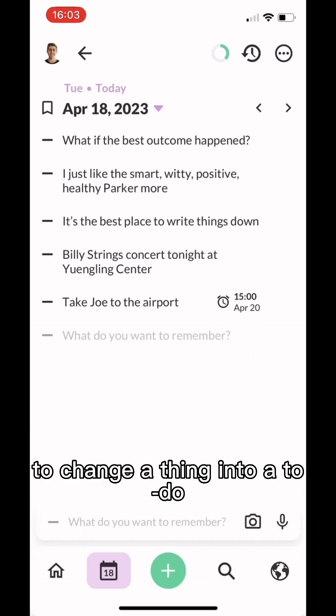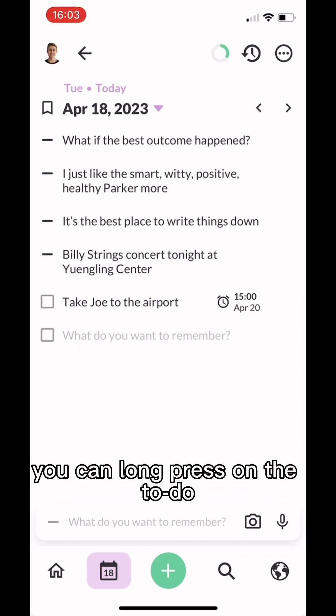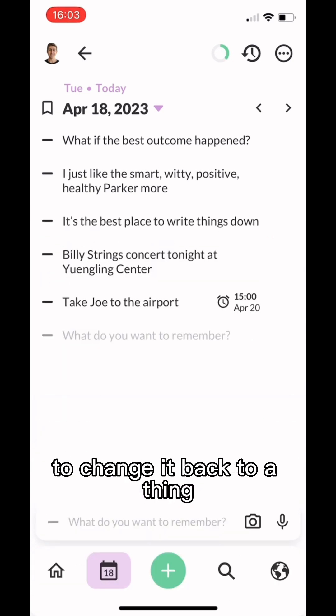Number five is to tap the dash to change a thing into a to-do. If it's a to-do, you can long press on the to-do to change it back to a thing.